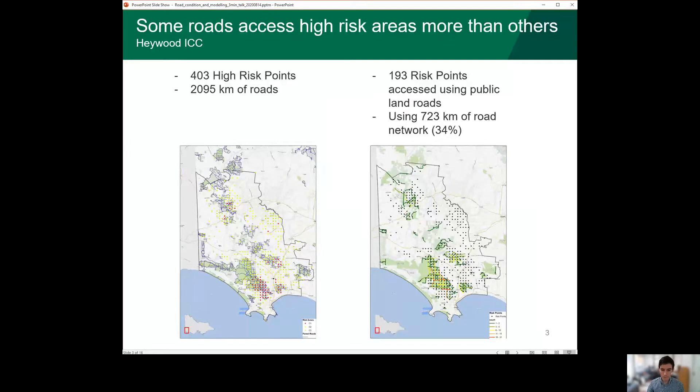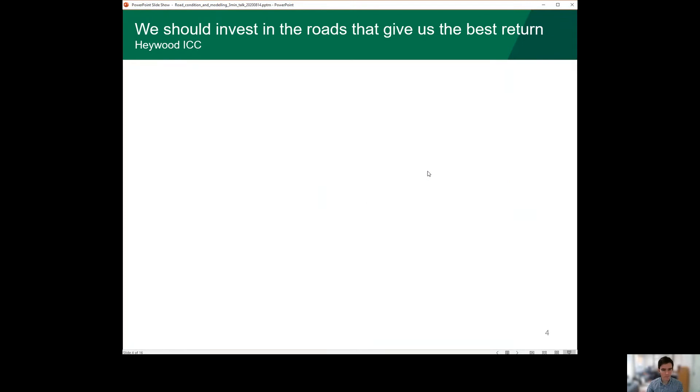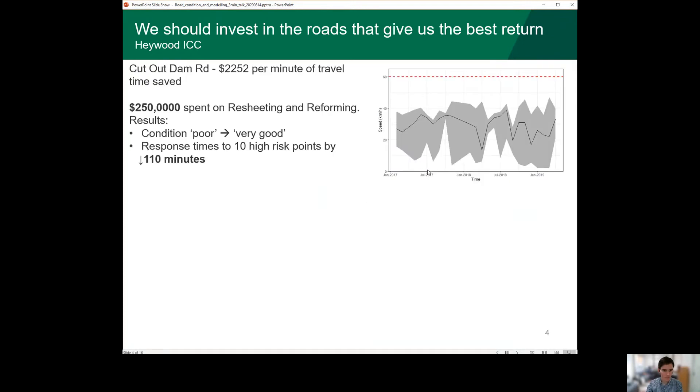But we also need to consider the cost of maintaining and upgrading these roads, and that can vary quite a lot too. Looking at two examples: for Cutout Dam Road last year we were spending $250,000 to do some maintenance on this road, and that was going to improve the condition of the road from poor to very good, and that might then reduce response time to these high risk points by 110 minutes, for 10 high risk points.